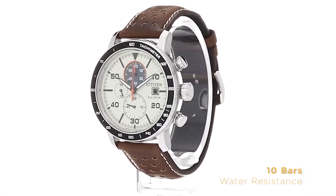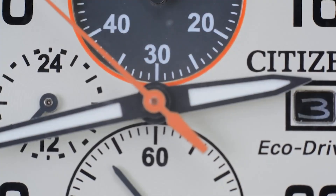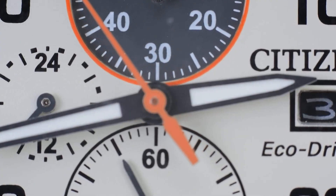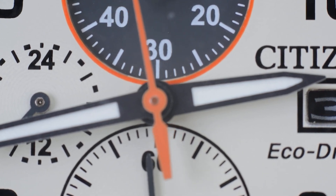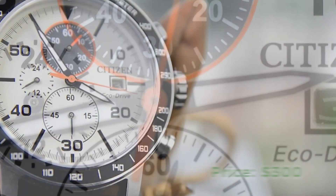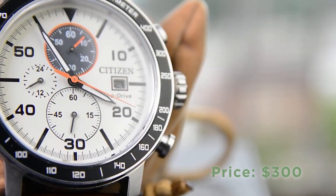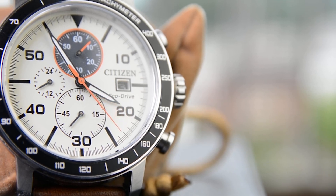Water-resistant up to 10 bars, this watch is perfect for swimming, showering, and snorkeling. Additional functions include a 1/5th-second chronograph that measures up to 60 minutes, a 12- and 24-hour time display, and a date function, adding practicality to its classic design. Priced at $300, this timeless piece blends durability and style, making it a perfect choice for those who appreciate classic, no-nonsense timepieces.